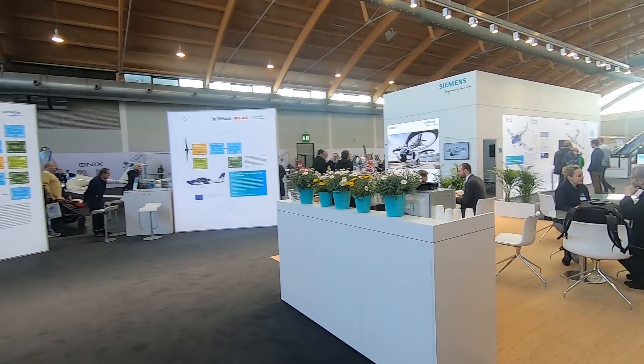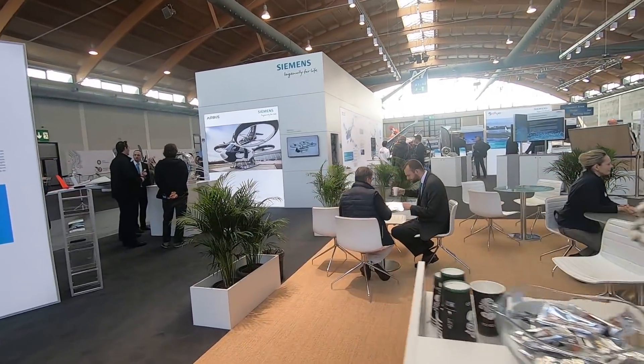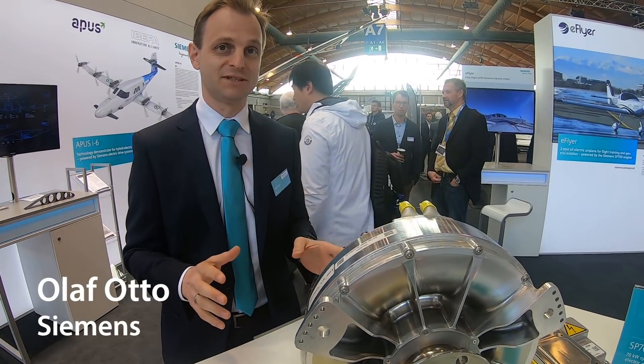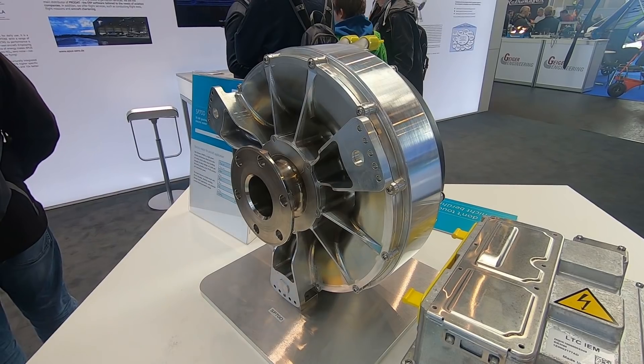By far the major player here is Siemens — a giant electrical equipment company from Germany. They've got a big booth here with a bunch of cool equipment, including this motor, so we might as well start here. The first thing we're going to look at is the SP70D propulsion system, which you see on the table in front of you. This is a very nice package.